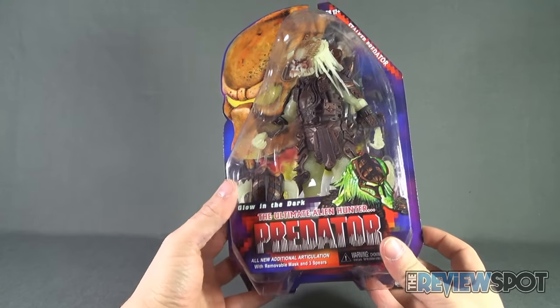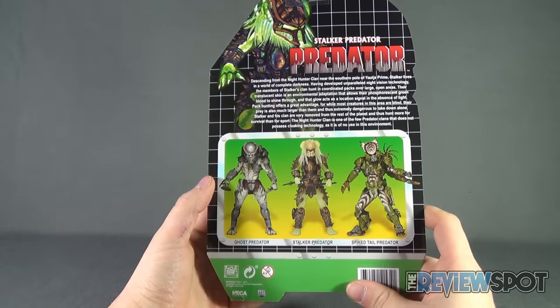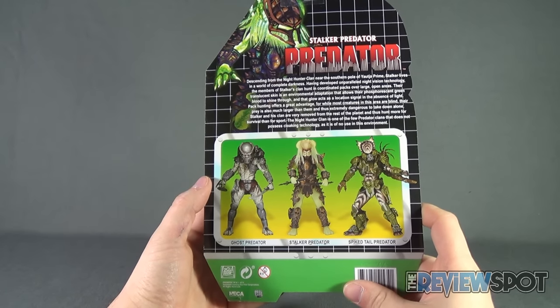It's recommended for ages 17 and up. On the back of the package, the other predators available are Ghost Predator, Stalker Predator, and Spiked Tail Predator.